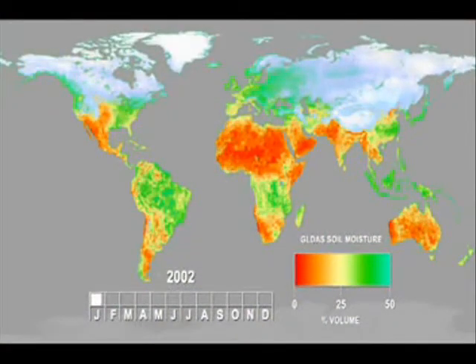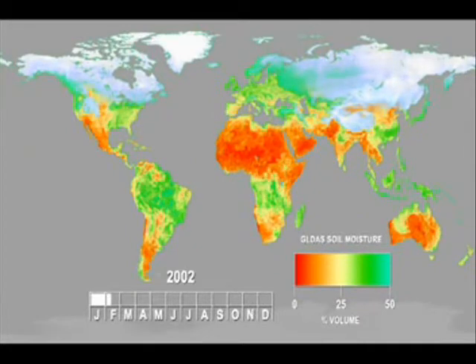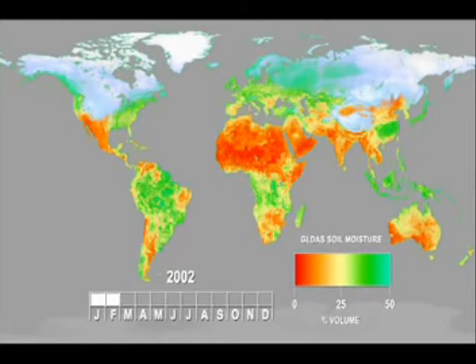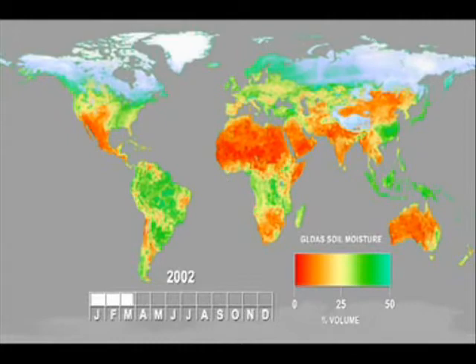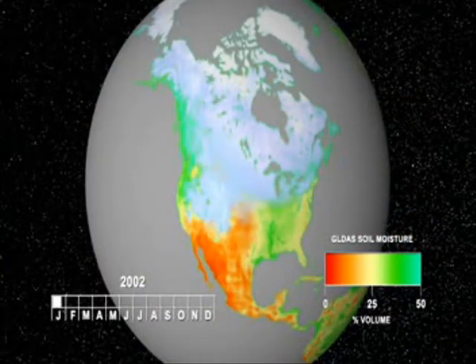Measuring soil moisture is an important part of understanding the water cycle because, so far, scientists can only estimate the soil moisture around the world based on computer models. The accuracy is between 50 to 75 percent, depending on where you look.